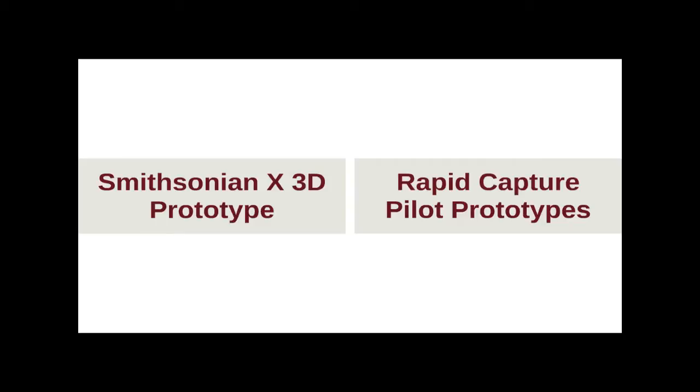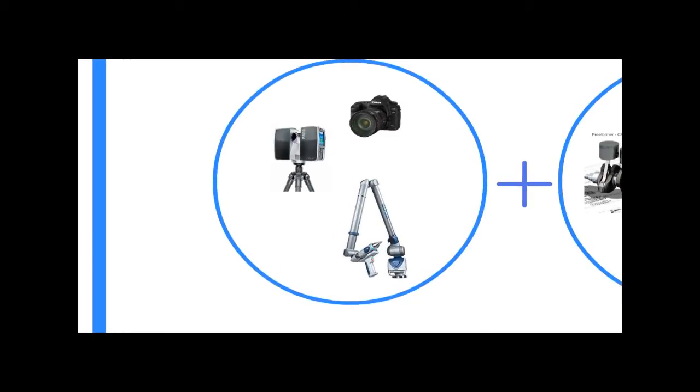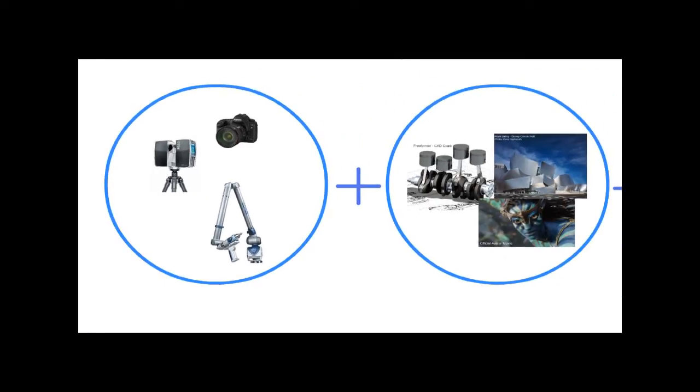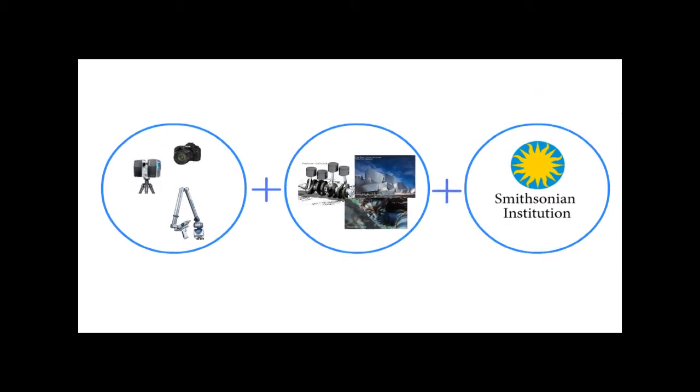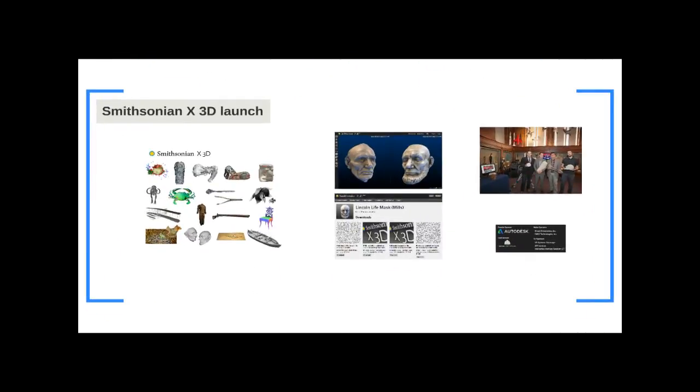I'm a 3D program officer at the Smithsonian. If you think about the history of human documentation and how we've studied our world, we've used measurement tools. 3D imaging is essentially a new form of measuring — instead of traditional point-to-point measurement, we're taking millions or billions of points to describe an object or environment. 3D imaging has largely been developed on the backs of architecture, engineering, and aerospace, and we think museums are poised to go through a similar transformation as this technology becomes more democratized.